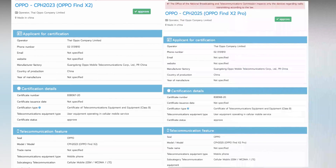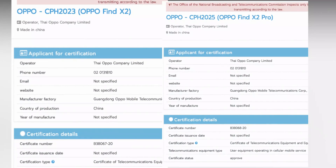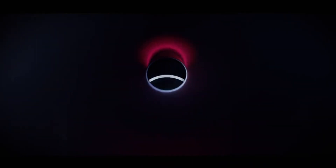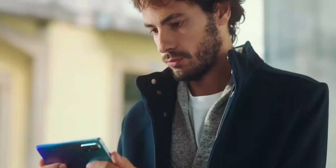Oppo Find X2 has been confirmed a few days ago. There will be 2 smartphones this year and they will carry the Oppo Find X2 and Oppo Find X2 Pro. Both handsets have been recently spotted on the MBTC Certification website confirming their respective names.